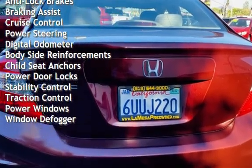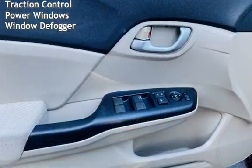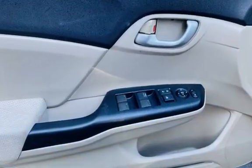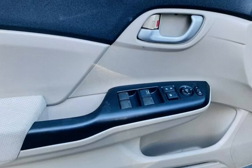Additional features include cruise control, power steering, digital odometer, body-side reinforcements, child seat anchors, power door locks, stability control, traction control, power windows, and window defogger.